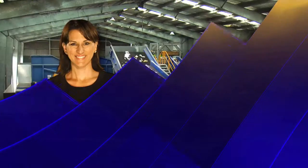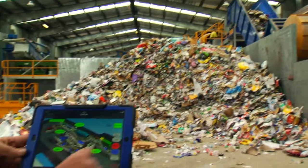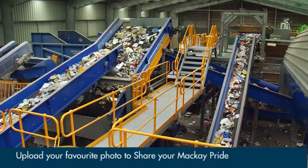Council Connect with Carla Steen. This is where local recycling goes to a new level. A $2.6 million refurbishment is helping to reduce what recyclables we are sending to landfill.